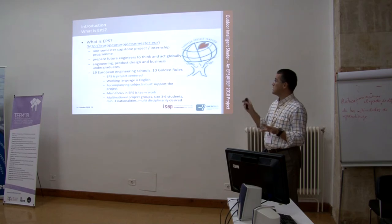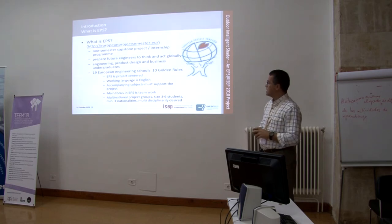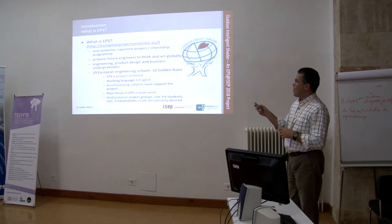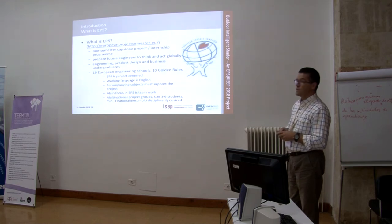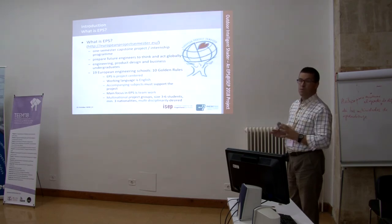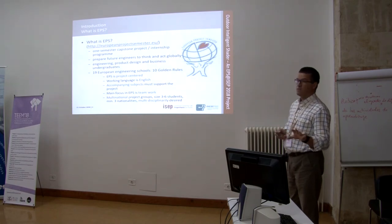We also take product design students and business undergraduates. EPS is presently offered by 19 European schools, and what we call the 10 golden rules of EPS specify how the program must be run. These rules state that EPS is project-centered, so it's a project-based learning methodology.